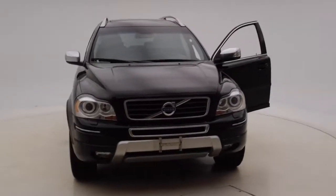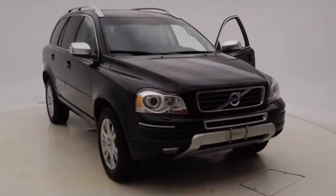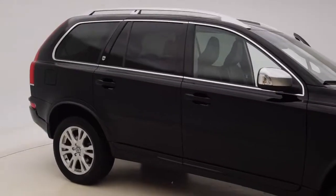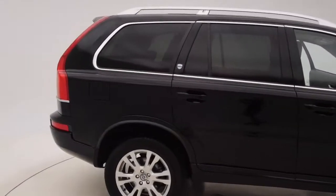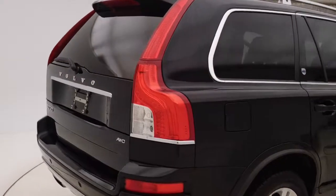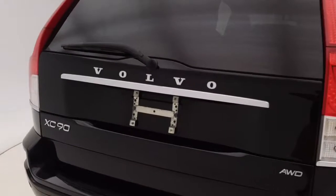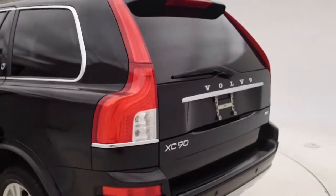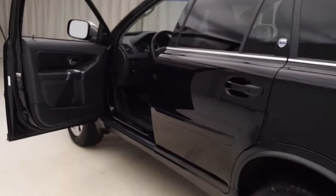Hi, this is Amanda with Volvo Cincinnati East with a video on our 2014 Volvo XC90 in the black stone with the off-black interior. This vehicle comes equipped with many different features including the rear parking sensors, a moonroof, it has a clean Carfax report, and is a local trade.